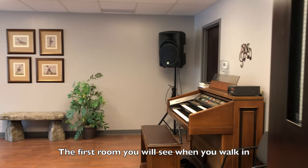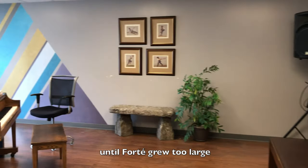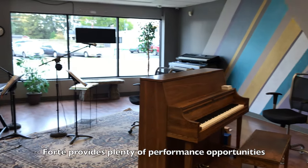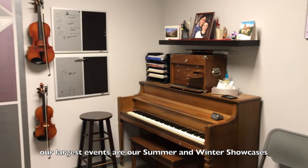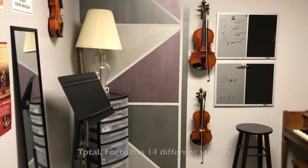The first room you will see when you walk in is Forte's largest studio, which used to be our recital hall until Forte grew too large to have recitals in-house. Forte provides plenty of performance opportunities throughout the year. Our largest events are our summer and winter showcases, where hundreds of students perform twice each year.